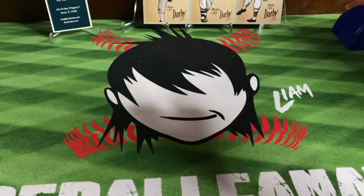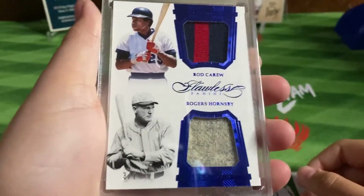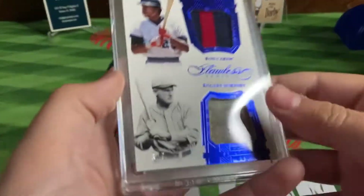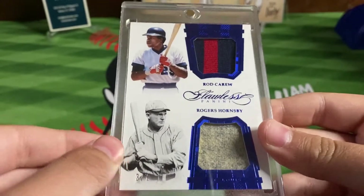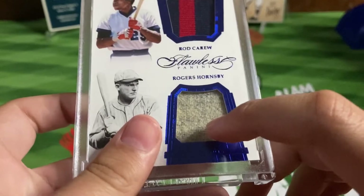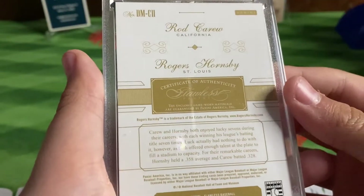Before we get into the big one, got to show off one of our new pickups — this was not at the card shop but figured I'd throw it in. Three-of-seven Rod Carew and Rogers Hornsby relics — those are incredible, just look at that jersey. It is from Flawless. Just incredible.